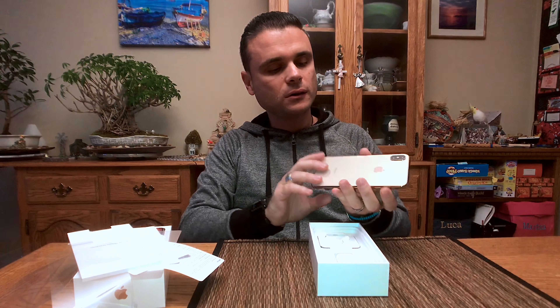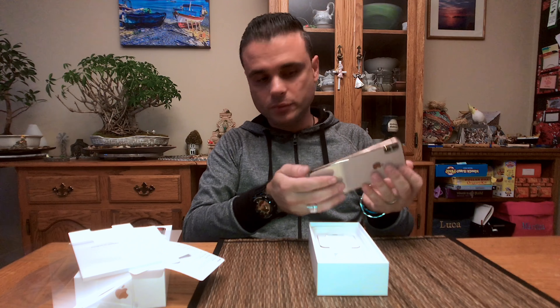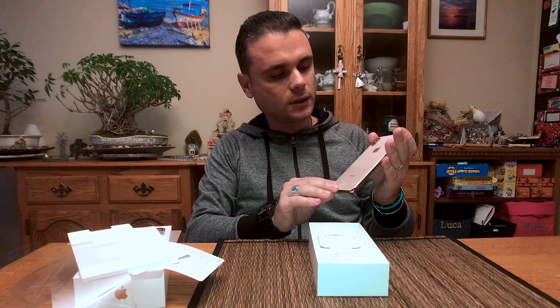This phone looks clean. Beautiful color. I got the golden one.